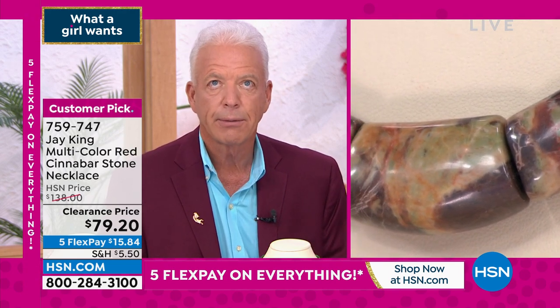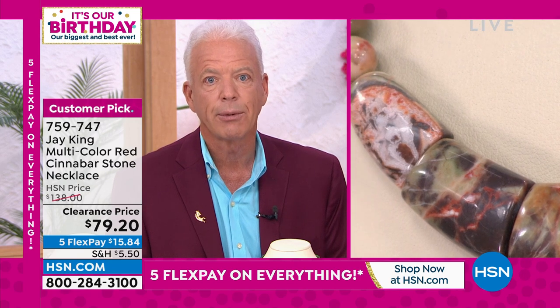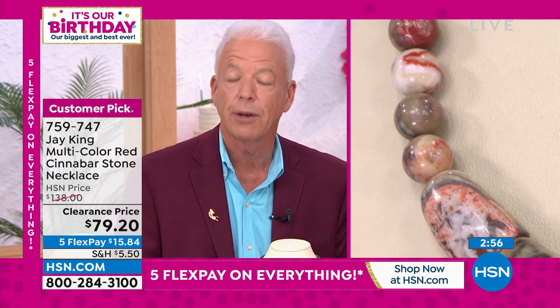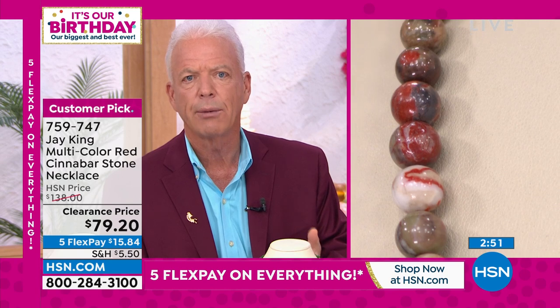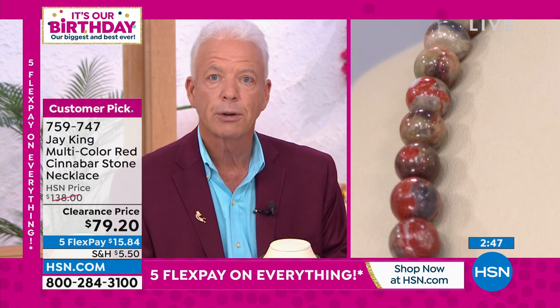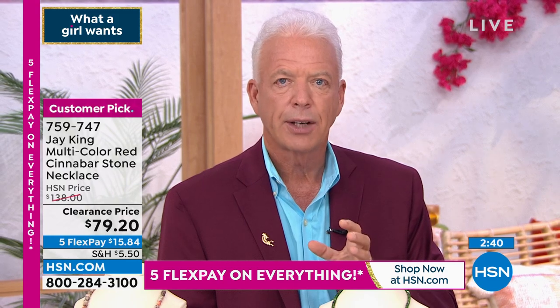The first time I was ever introduced to Cinnabar, believe it or not, it was in Canada of all places — which is not really your go-to place for a lot of gem materials, although they're finding diamonds and all kinds of crazy stuff now. Canada is not really a country I get a lot of my materials from. The first time I was introduced to Cinnabar was in Canada. This material comes out of Indonesia. What I love about it — it's natural Cinnabar, and it has all the different natural colors.